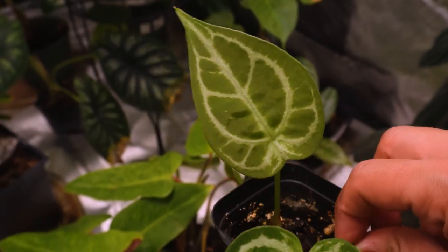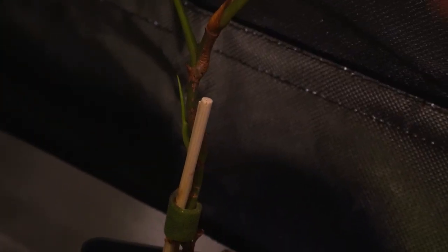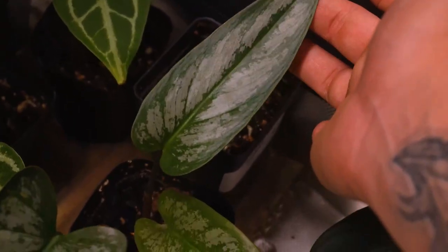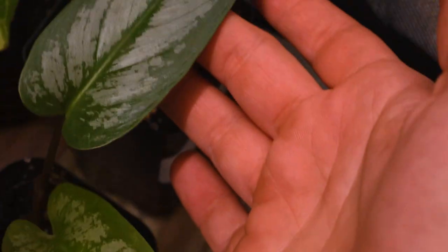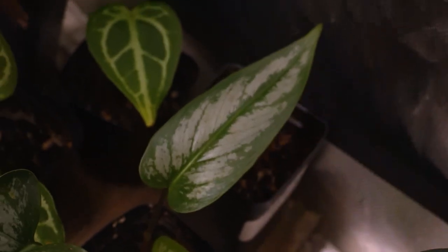Oh look at this — we've got a new little growth coming out off the side here, that's cool. Now this next one — this is another philodendron, I can never remember what this is called, but oh my god is she stunning. That is the second-newest leaf I think, and then this is the newest leaf right here. Look at that — one, two, three. God, look at that, this leaf is freaking stunning, I'm loving that shape and that silver.